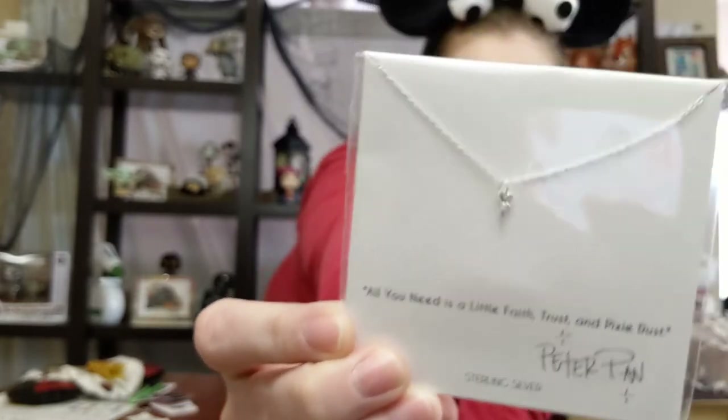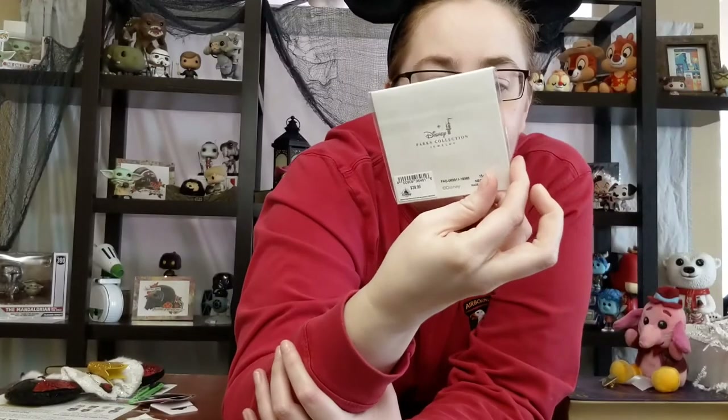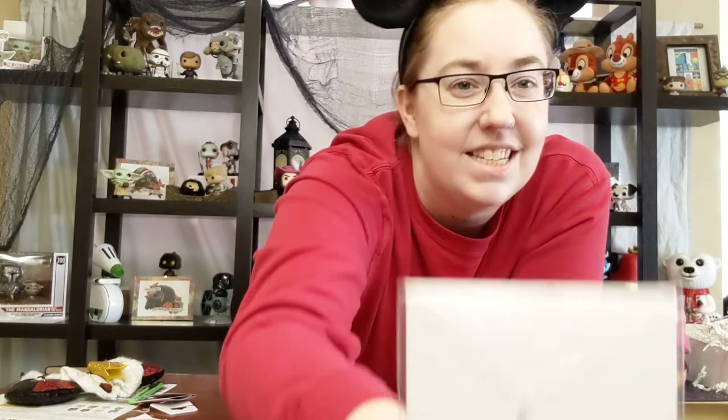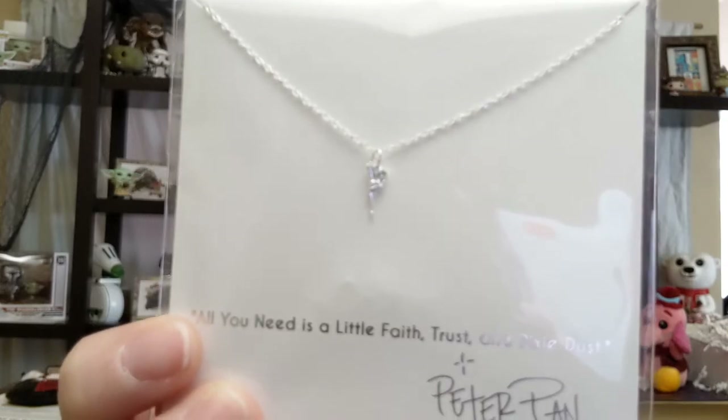Last but not least, this is a beautiful necklace. It is sterling silver and comes from the Disney Parks Collection Jewelry. I tend to wear very simple, dainty necklaces — more so than big loud statement pieces. This one definitely fits my preferences; I did ask for this one. If you look at the quote, you can probably guess who this is — it's a character from Peter Pan, and the quote says 'All you need is a little faith, trust, and pixie dust.' It is a little itty-bitty Tinkerbell. I seriously love this — it's so dainty and perfect, and I will definitely get some use out of it. This necklace is 15 inches plus a three-inch adjuster piece.